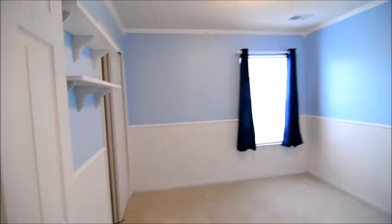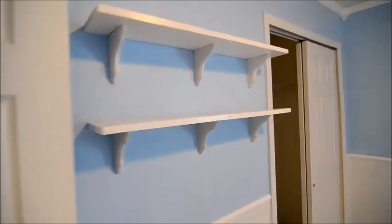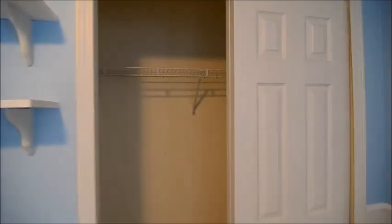Next to our left, we have our second bedroom. We have chair rail molding in here, carpeted as well, also crown molding. And there are a couple of shelves here on the wall. And then you can see the closet, pretty similar to the one in the previous bedroom.